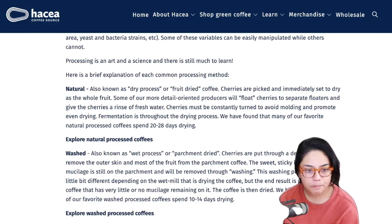Washed - also known as wet process or parchment dried. Cherries are put through a depulper to remove the outer skin and most of the fruit from the parchment coffee. The sweet sticky layer called mucilage is still on the parchment and will be removed through washing. The end result is parchment coffee with very little or no mucilage remaining. The coffee is then dried - many of Haseya's favorite washed processed coffees spend 10 to 14 days drying. I wonder if farmers make more money on washed coffee because they can turn it around faster.